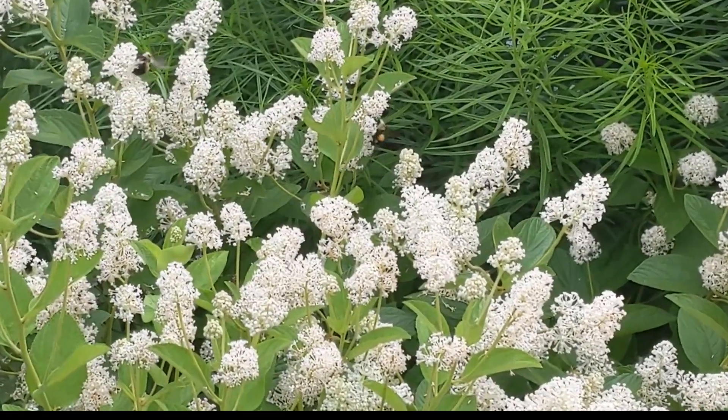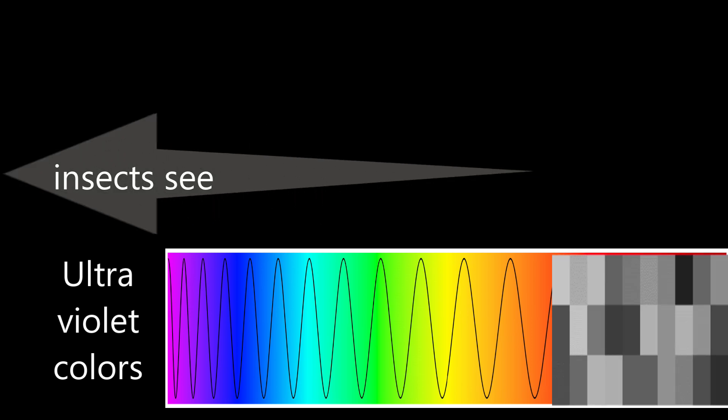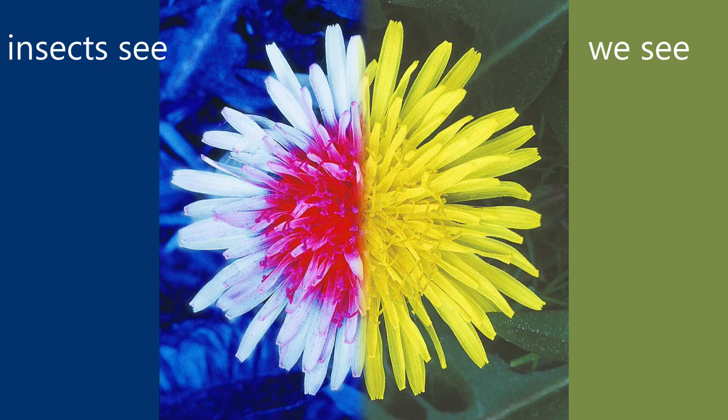Is this how bees find flowers? While we see the color range of the rainbow — red, orange, yellow, green, blue, indigo, and violet — insects' color range is shifted and they see ultraviolet colors. Their eyes find nectar by seeing a sort of landing guide that can only be seen in ultraviolet colors.